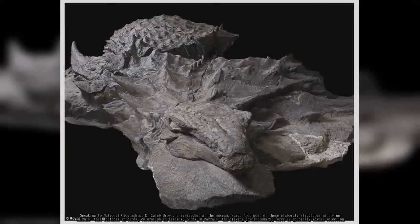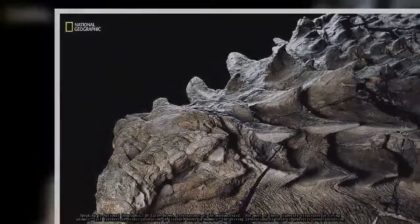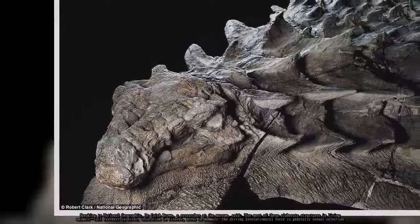Speaking to National Geographic, Dr. Caleb Brown, a researcher at the museum, said: "For most of those elaborate structures in living animals — tail feathers in birds, coloration in lizards, horns in mammals — the driving evolutionary force is generally sexual selection."